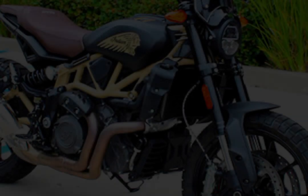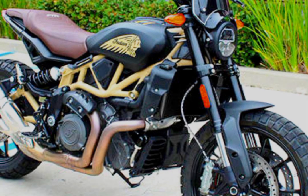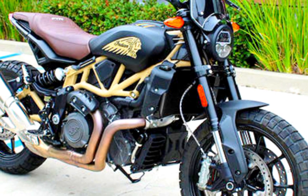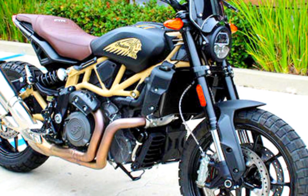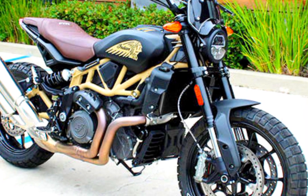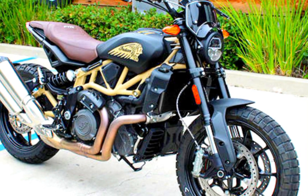Number six: Indian FTR Rally. Riding a motorbike has always been thrilling, but the Indian FTR Rally elevates the adrenaline to a whole new level. It's not just any old motorbike, but a genuine technical marvel created to provide a unique riding experience that draws inspiration from the company's flat track history.